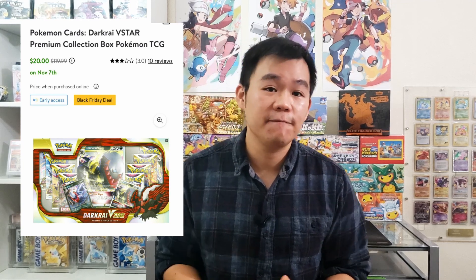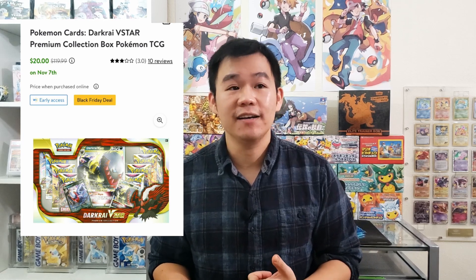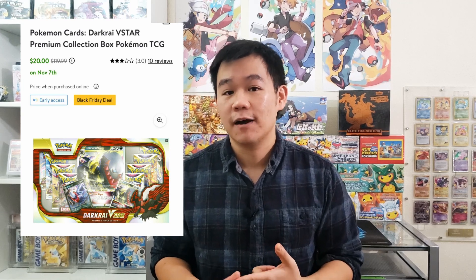Next up are store exclusive deals. These are going to be really dependent on where you live and when the deals happen, but there's a really good one: on Walmart, the Dark Rye Premium Collection was going for $20. These might still be available at physical Walmart stores on Black Friday for $20, which is an insane deal. You get eight booster packs and two promo cards for $20 — probably the best deal of the whole season if you can find it.